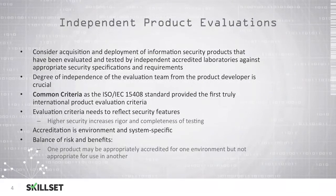The International Standards Organization 15408 standard uses Common Criteria as the first truly international product evaluation criteria. This criteria reflects security features, and higher security will increase the completeness and rigor of the testing. Accreditation will be environment and system specific, so evaluation will be universal and you will have to perform accreditation within your own environment. It is important to balance benefits versus risk, because one product may be appropriate for one environment but should not be accredited for use in another. For the CISSP exam, remember that Common Criteria is an international standard used to define various levels of testing and a confirmation of a system's security capabilities.